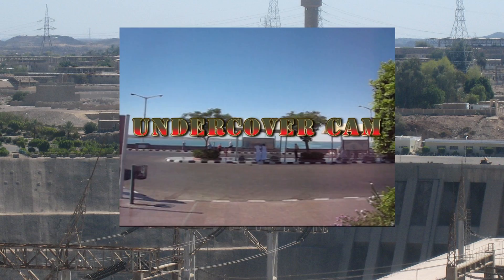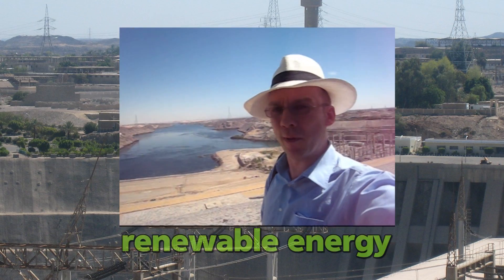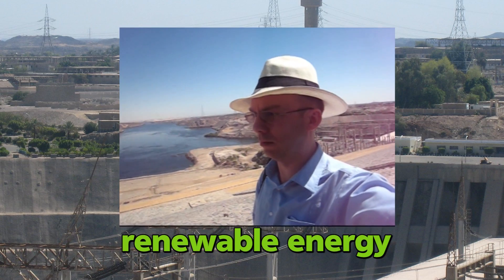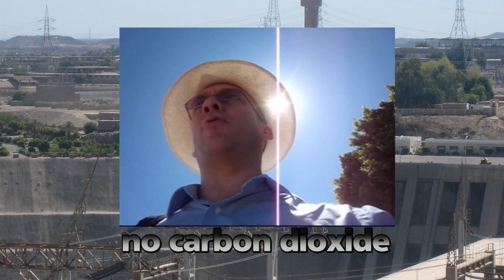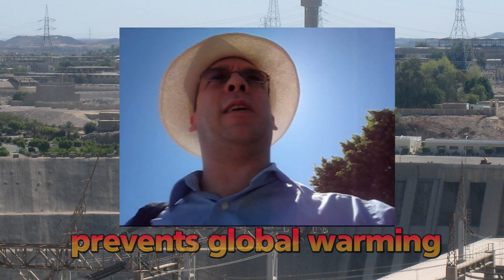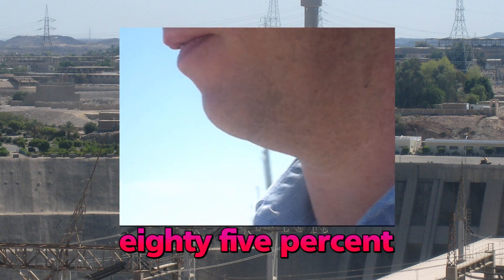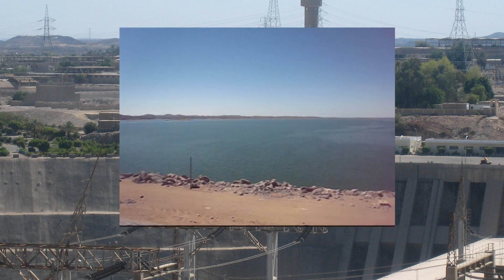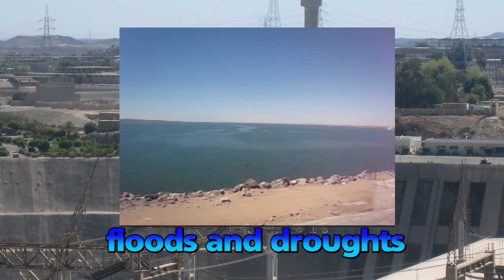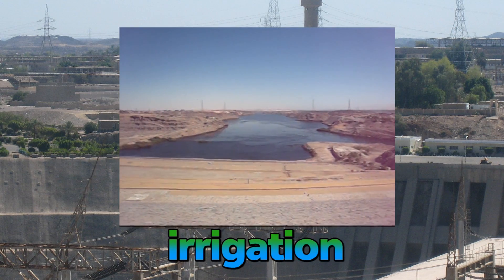So, what are the advantages of hydroelectric power? Hydroelectric power is a renewable energy resource with very low carbon emissions — it is very, very clean energy. The dam provides 85% of Egypt's electricity. Not only that, but it also protects the population from floods and droughts, as the water supply can be controlled and released only when it's needed for irrigation.